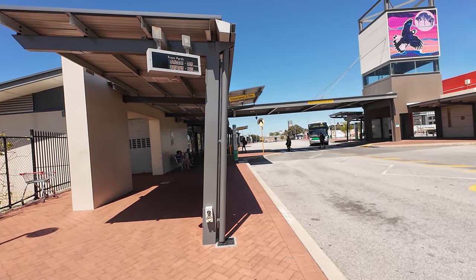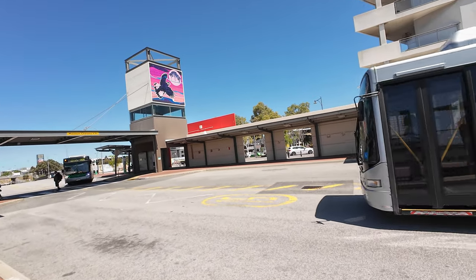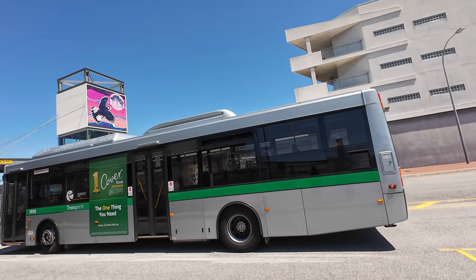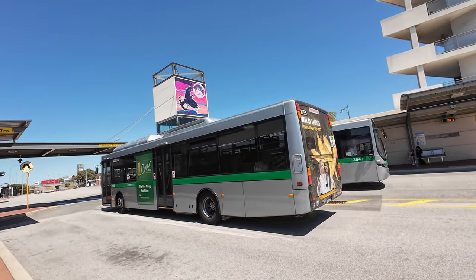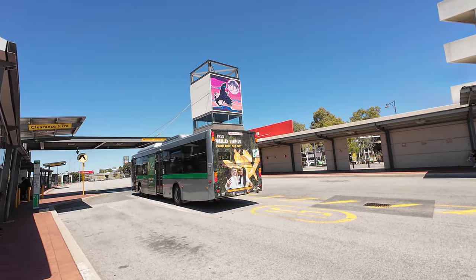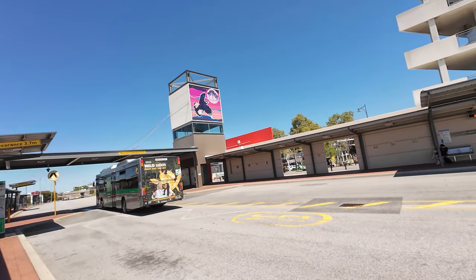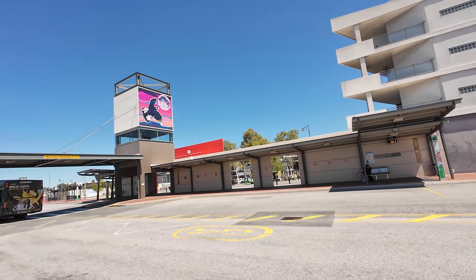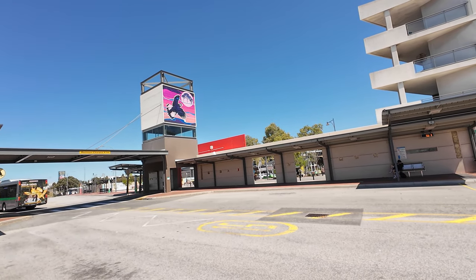When you want to go to the train station — this is 525, I don't know where it's going — but for us we are waiting for 530 because we want to go to Success.